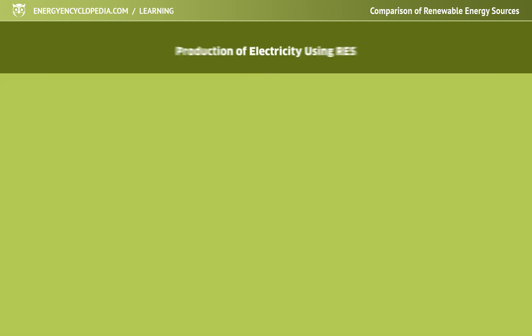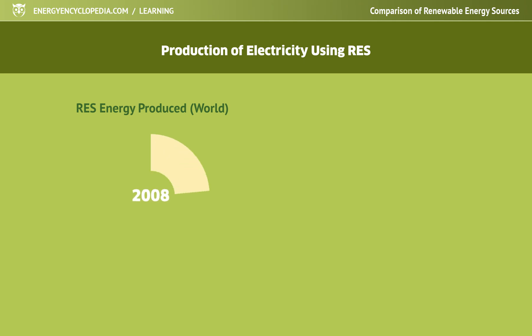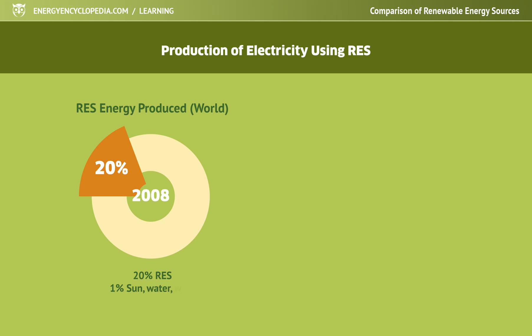Even 15 years ago, renewable sources accounted for about a fifth of the world's energy production, with wind, solar and geothermal technologies accounting for just 1% of total production. The majority was covered by traditional biomass burning.